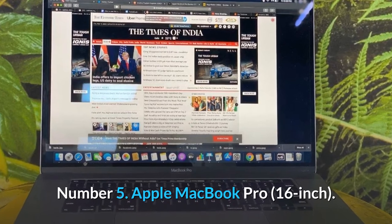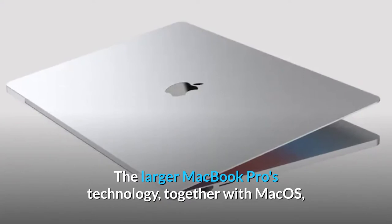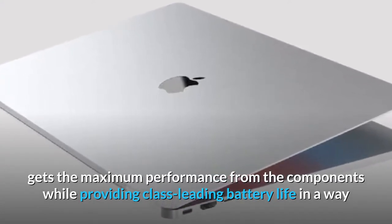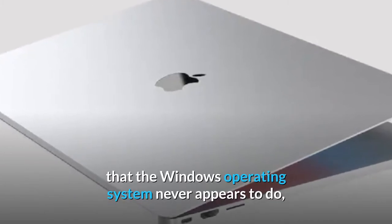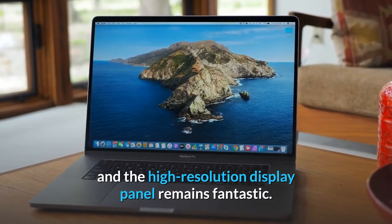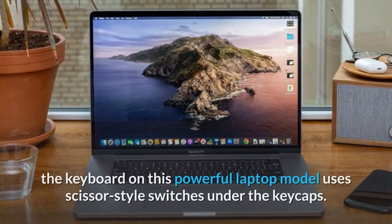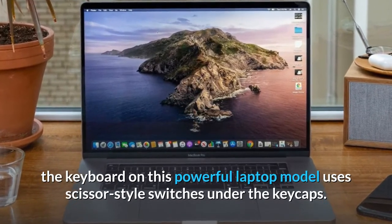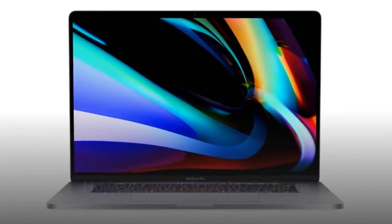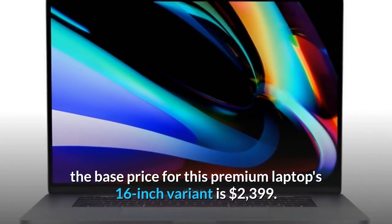Number 5: Apple MacBook Pro 16-inch. The larger MacBook Pro's technology, together with macOS, gets the maximum performance from the components while providing class-leading battery life in a way that Windows never appears to do, and the high-resolution display panel remains fantastic. Instead of the much-maligned butterfly-style switch, the keyboard on this powerful laptop uses scissor-style switches under the keycaps. However, you'll have to pay for it — the base price for the 16-inch variant is $2,399.